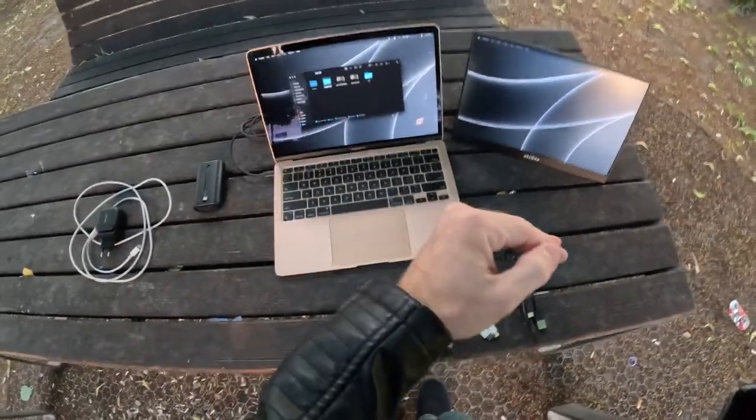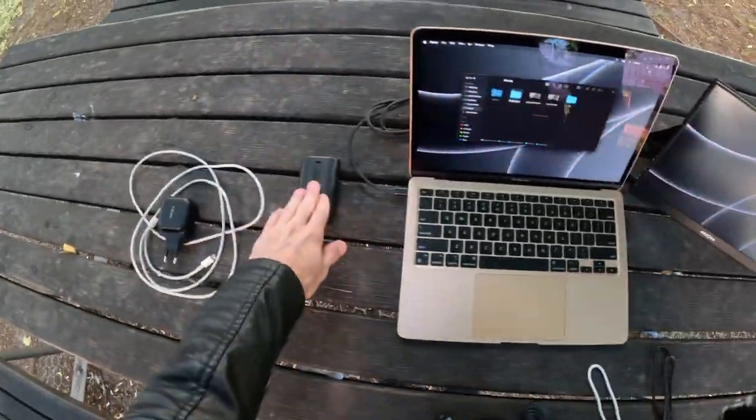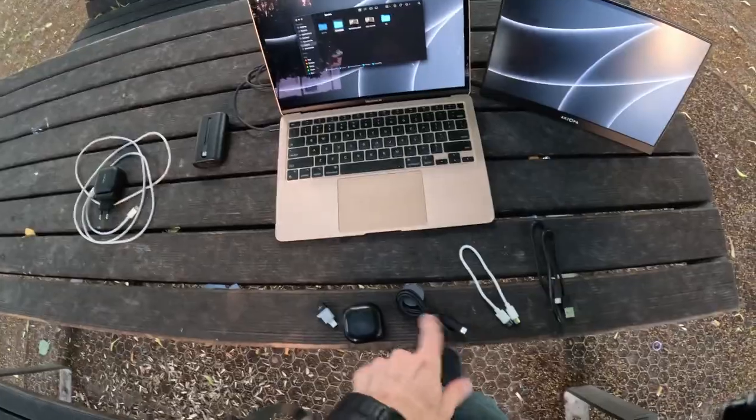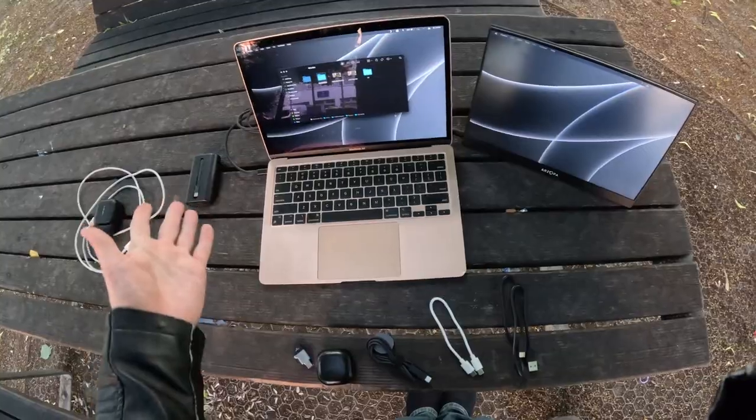This is my everyday carry. This is all that I need to be able to do my job from anywhere in the world. You've got the power adapter and really long cable, battery pack, laptop, extra cables and accessories, extra monitor, and the cable that powers it. This is all that I need to be able to work from anywhere.